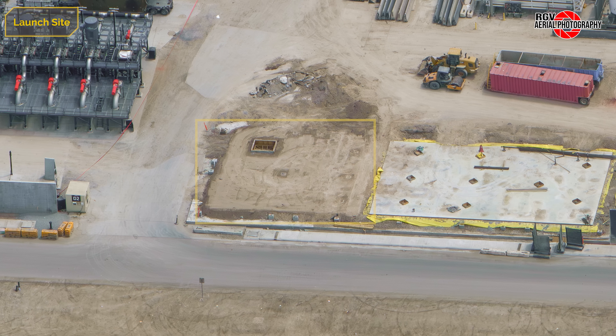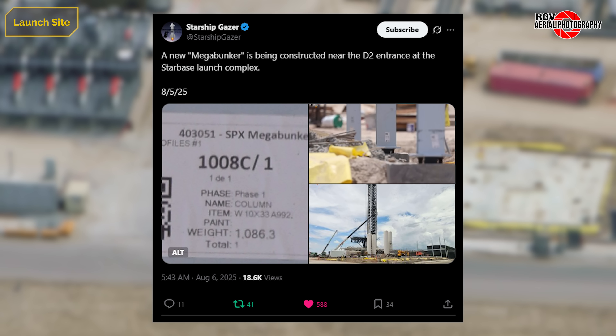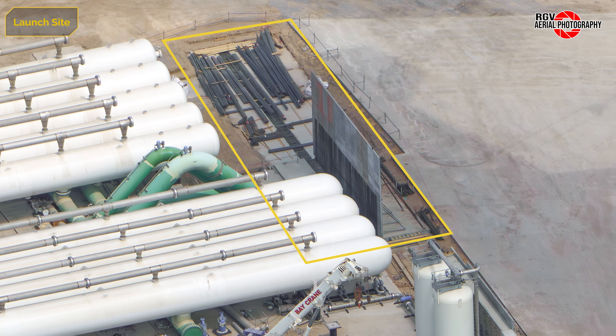Across the D2 entrance, additional groundwork has been done to the area. Structural steel deliveries recently arrived, and in this post from Starship Gazer, labels on the columns being installed call the structure a Megabunker. At the water farm, additional blast wall foundations have been poured, and more pipework has been put in place for the FireX and DSS water systems.